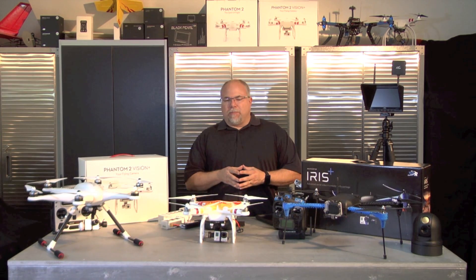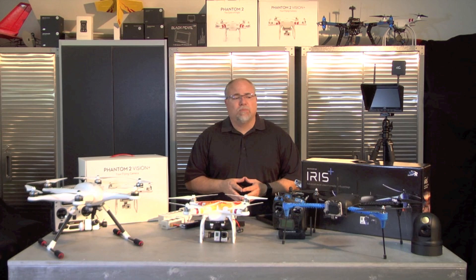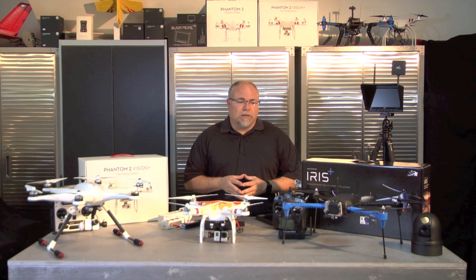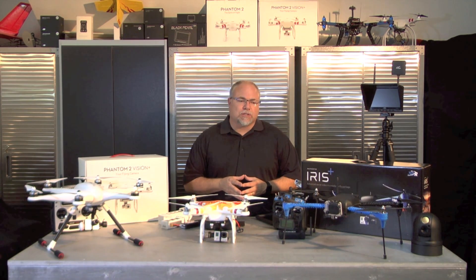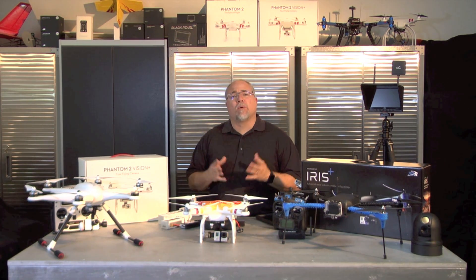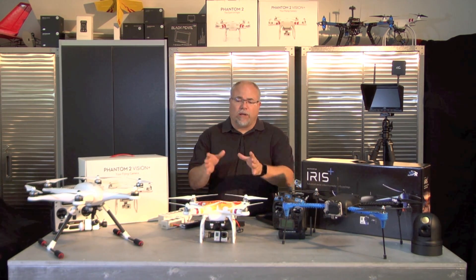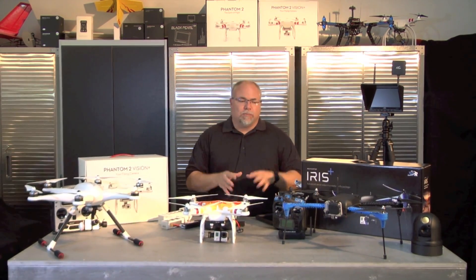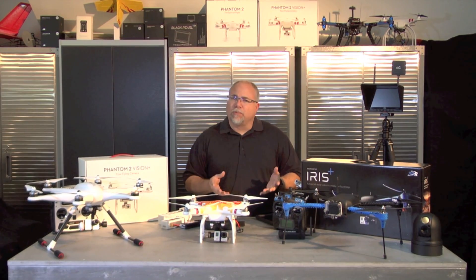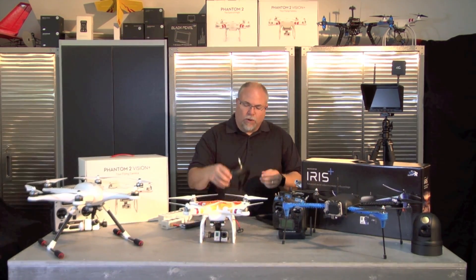One of the first questions I ask people is: what do you want to do with it? If the answer is just aerial photos and video, any one of these is great for that. The big difference is what type of camera system is on them, and also what equipment do you already own? If somebody says they've got a GoPro already and an FPV system from a previous kit build, I'll probably point them to something like the Iris or the DJI Phantom with the Zenmuse combo — both can be set up with a GoPro, a gimbal, and video transmission to a monitor or goggles.